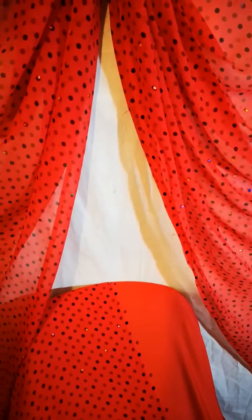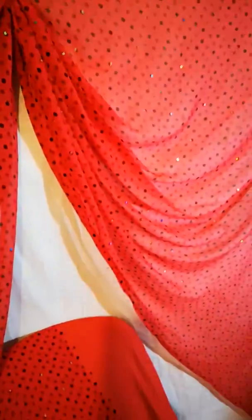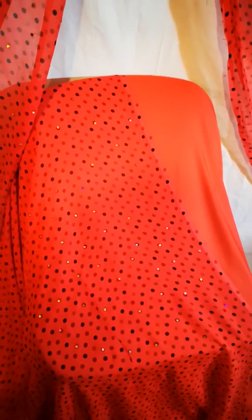I will be showing you some pure silks and chiffons — these are the type of fabrics that I love to design in. They are just luxurious fabrics; you can tell from the weight, you can tell from the drape. These are some of my favorite styles.